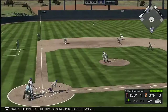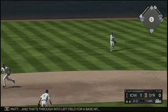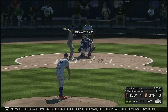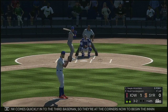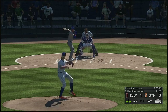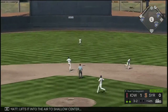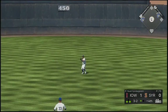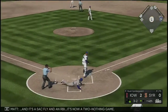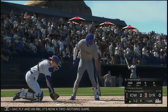Open to send him packing — pitch on its way, ground ball left side, and that's through into left field for a base hit. The throw comes quickly into the third baseman, so they're at the corners now to begin the inning. Sergio Alcantara lifts it into the air to shallow center. Smith has it — and it's a sac fly, an RBI. It's now a two-nothing game.